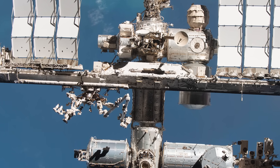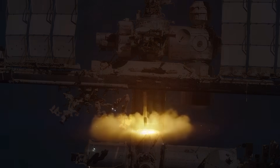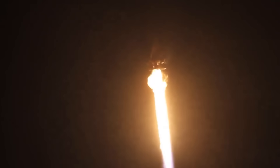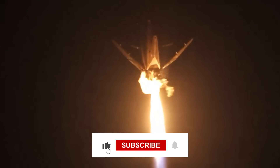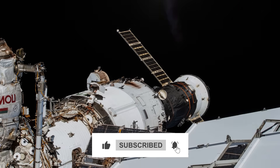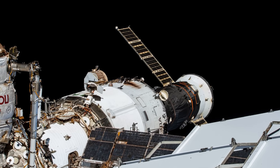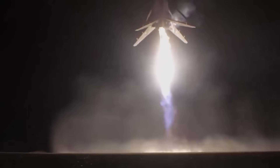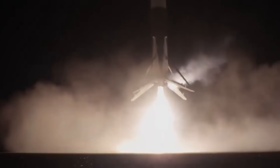The Crew 8 mission will end in late August 2024, when the Crew 8 spacecraft will undock from the ISS and return to Earth, splashing down in the Atlantic Ocean off the coast of Florida. The Crew 8 astronauts will then be replaced by the Crew 9 astronauts, who will arrive at the ISS on board another Crew Dragon spacecraft a few days before the Crew 8 departure.